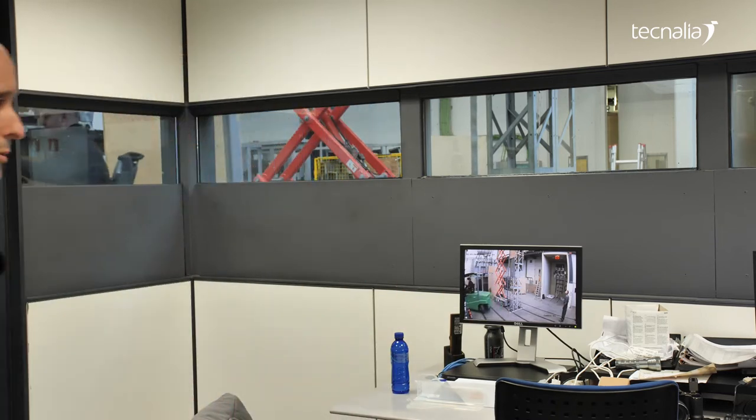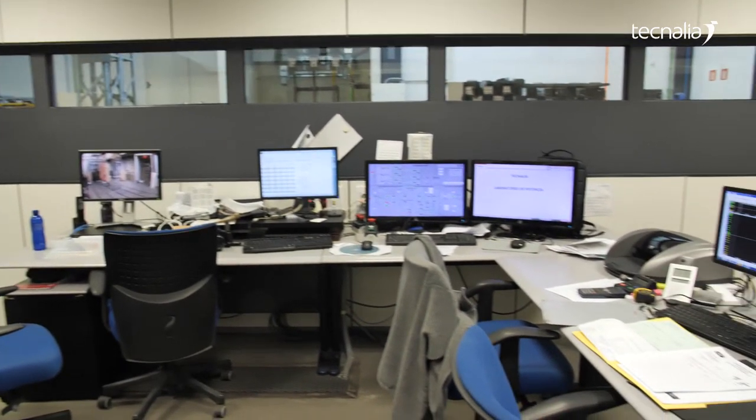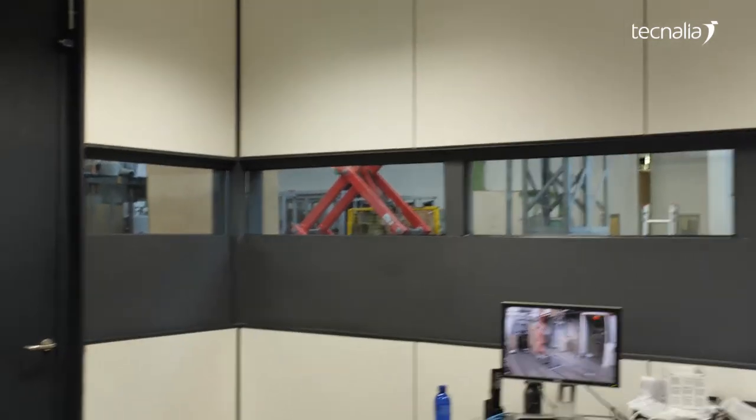So we can show you the laboratory. This is the control room. Here we have the computers with all the control of the test, and also the measurement equipment.